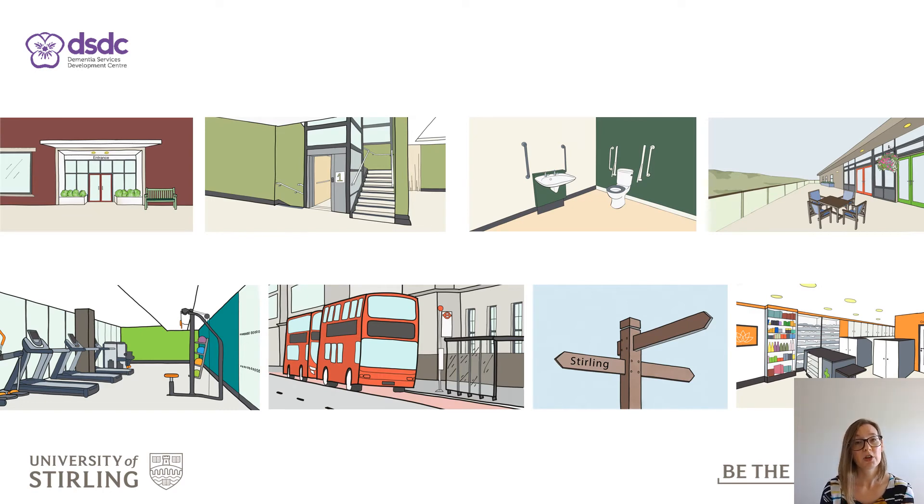Tier 3 Dementia Inclusive Environments will be our most detailed and in-depth version of EDAT. Tier 3 is still under development, but it will be suitable for use in the early stages of new projects, which will make them eligible for DSDC's highest design commendation yet. It will be ideal for healthcare providers, town planners, construction professionals and developers.